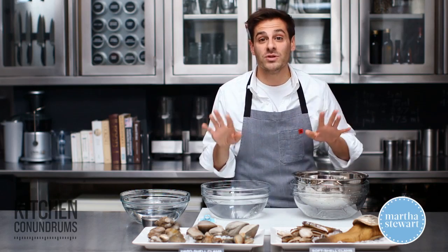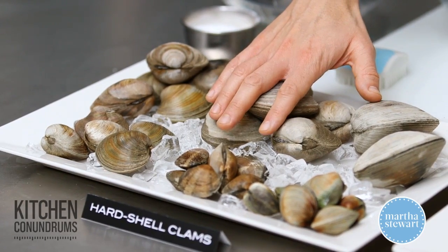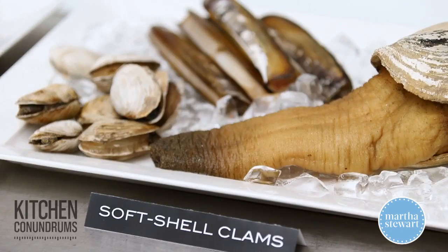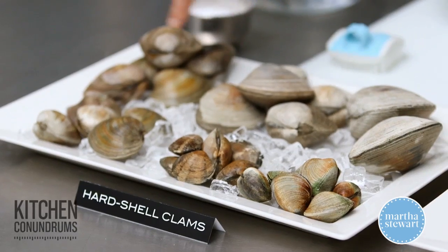In front of me I have two different groups of clams: hard shell clams and soft shell clams. I'm going to start with hard shell clams because I think most people are more familiar with this group.